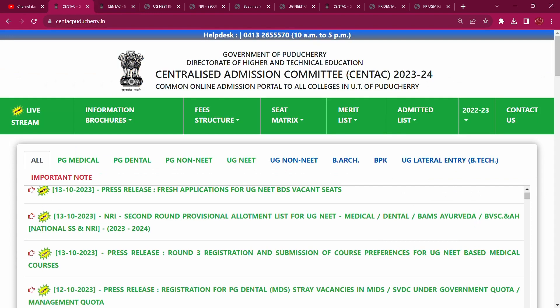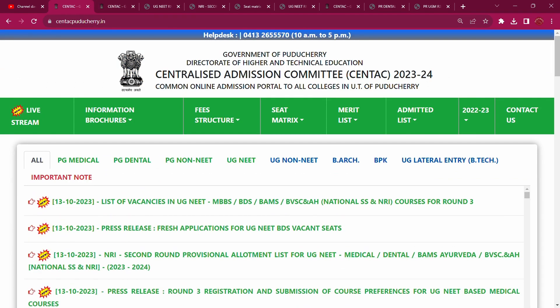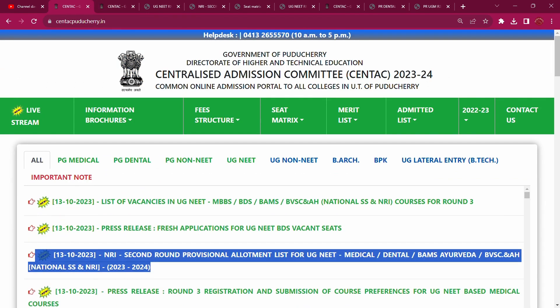Now let's look at the NRI second round provisional allotment list.